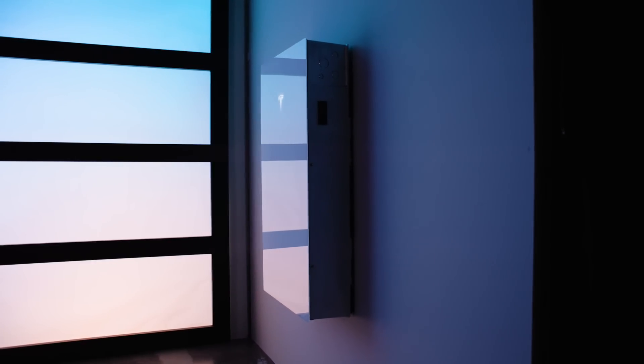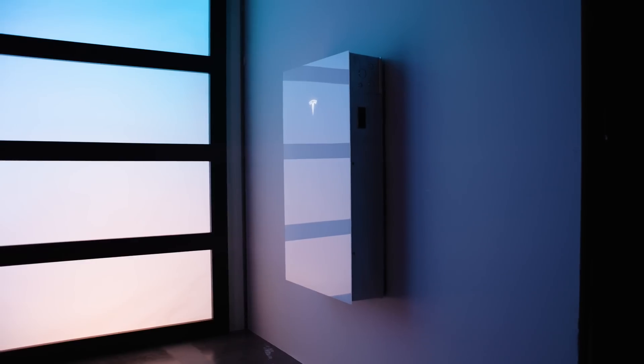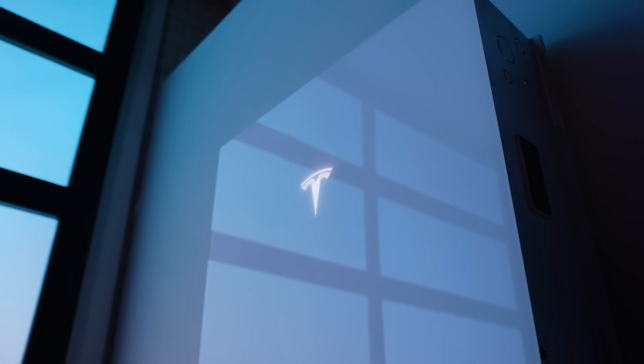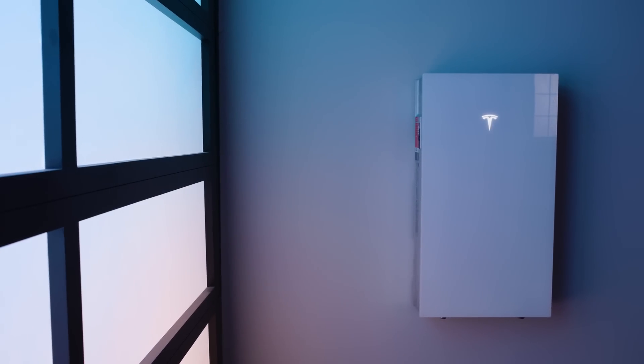Let's talk about saving money. Powerwall 3 can help reduce your electricity bills by charging with energy from the grid when it's less expensive, like during off-peak hours or when your solar panels are generating excess power, and then using it when electricity rates are higher. This smart energy management can help cut down on your monthly energy costs. And make sure to check local, state, and federal benefits for potential rebates or tax credits related to the install, too.